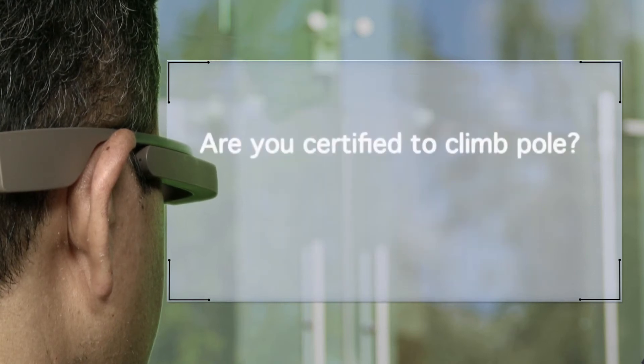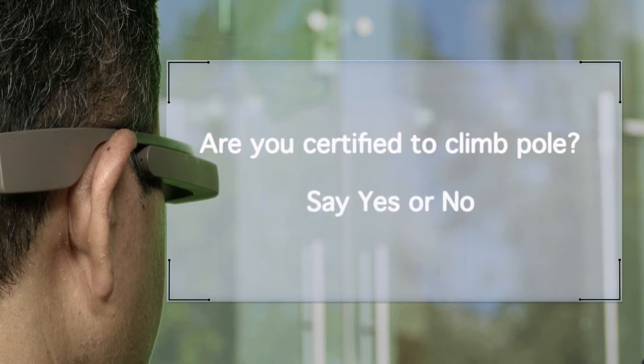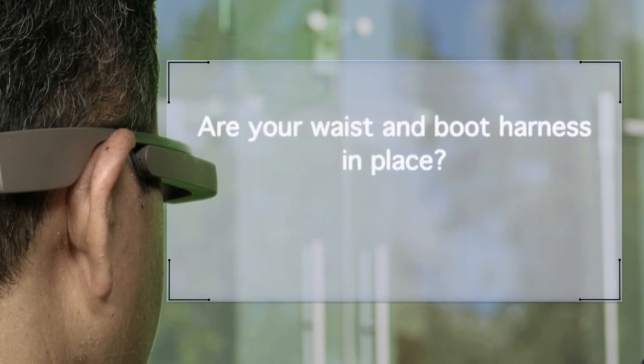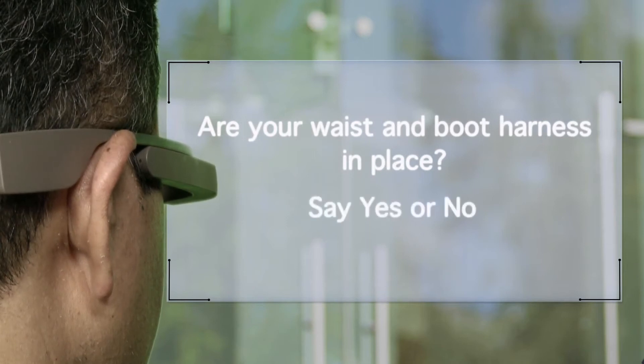Are you certified to climb the pole? Say yes or no. Yes. Are your waist and boot harness in place? Say yes or no. Yes.